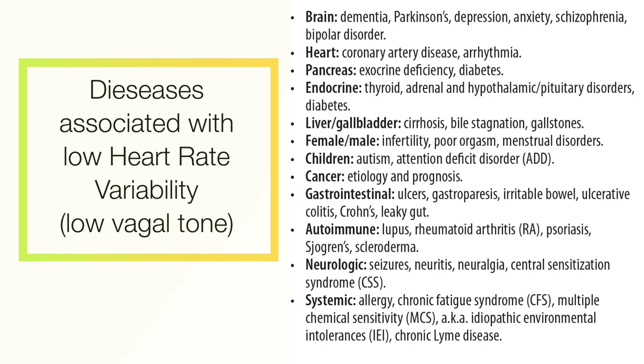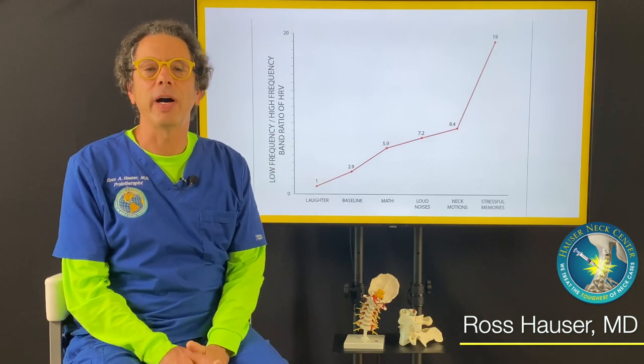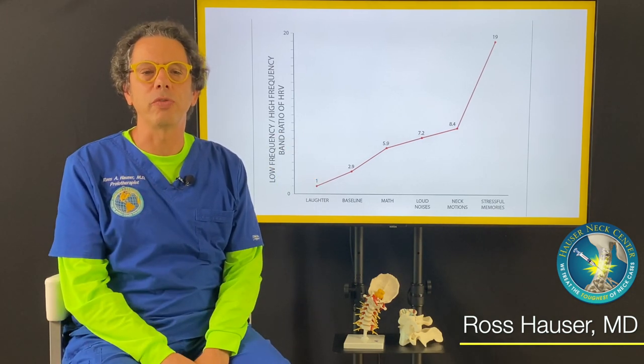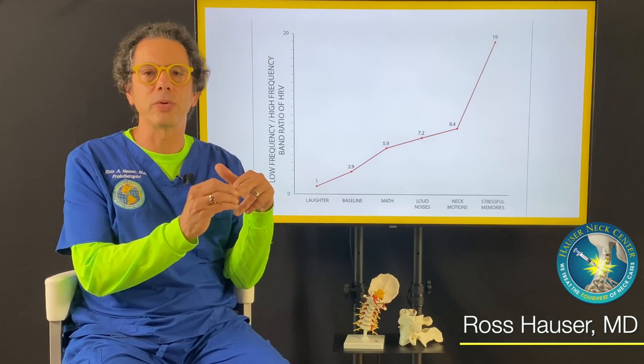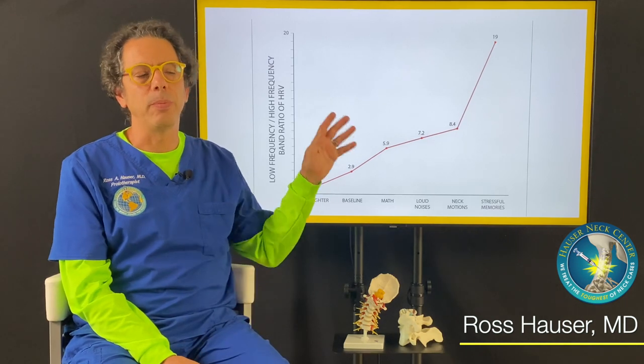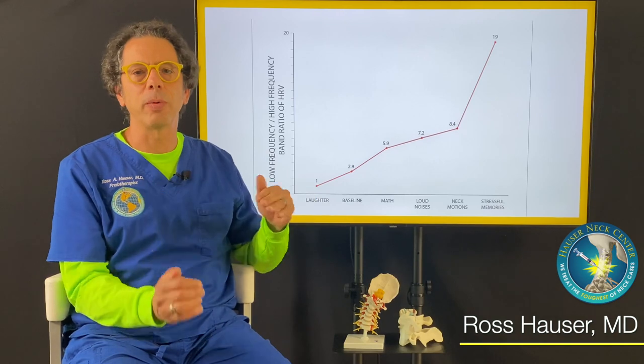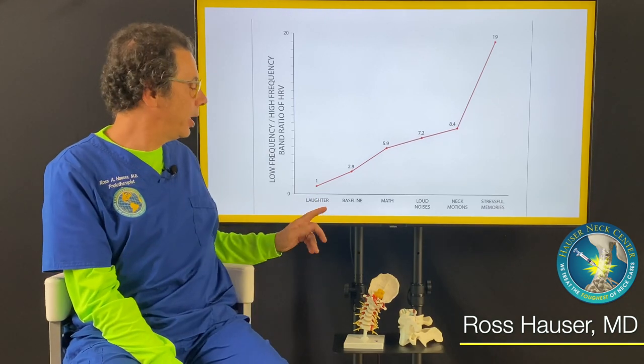This is an autonomic nervous system test that we did in the office on one individual. We put electrodes on the person — on their fingers — and the probe measures their heart rate variability and the various components of their heart rate variability.